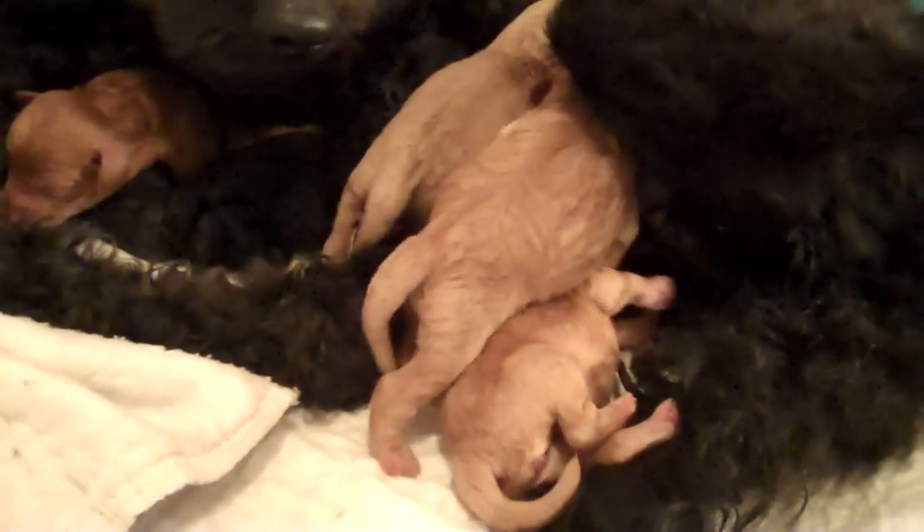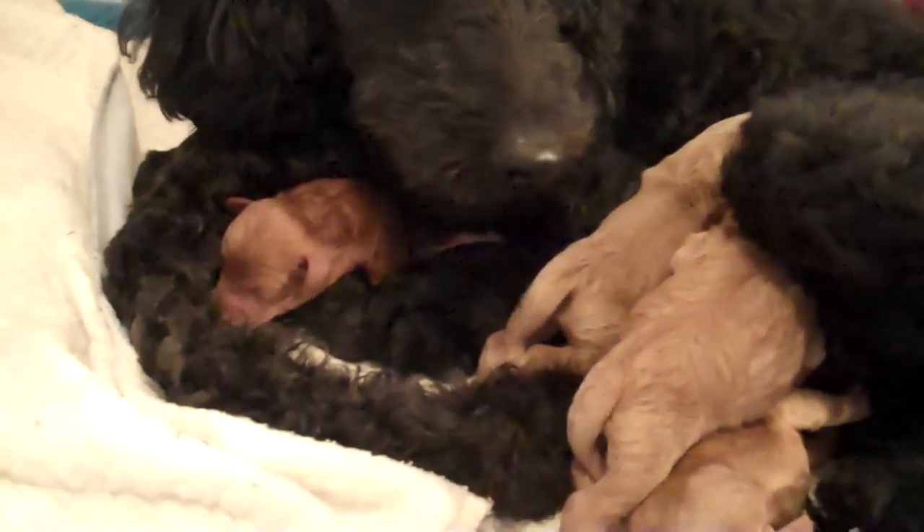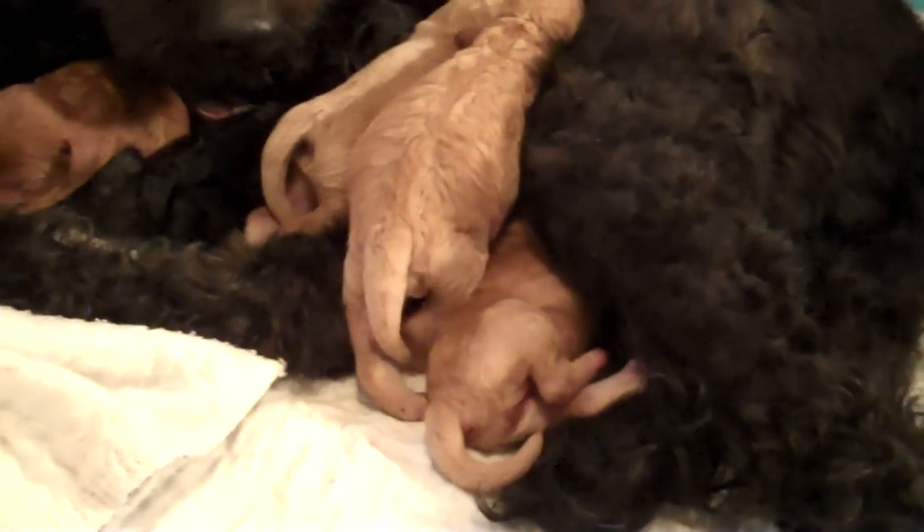Oh, look at the babies in there, all getting nice and warm under your leg. She's such a good momma. Good girl, she's a good girl.